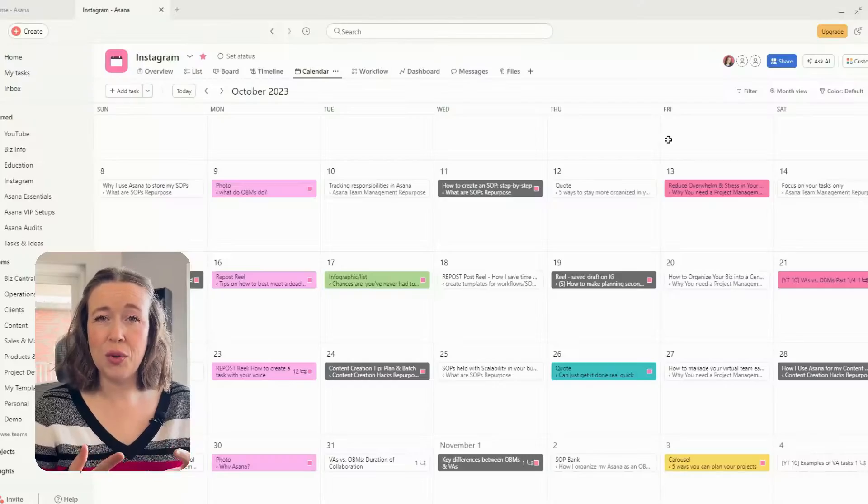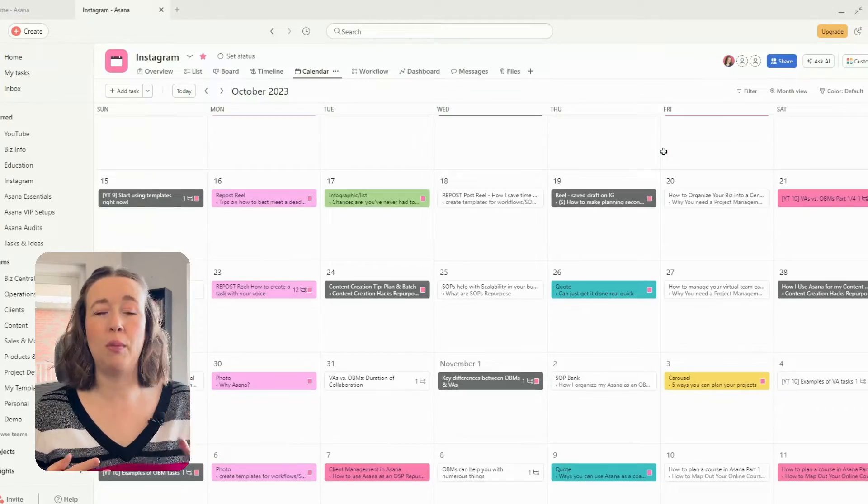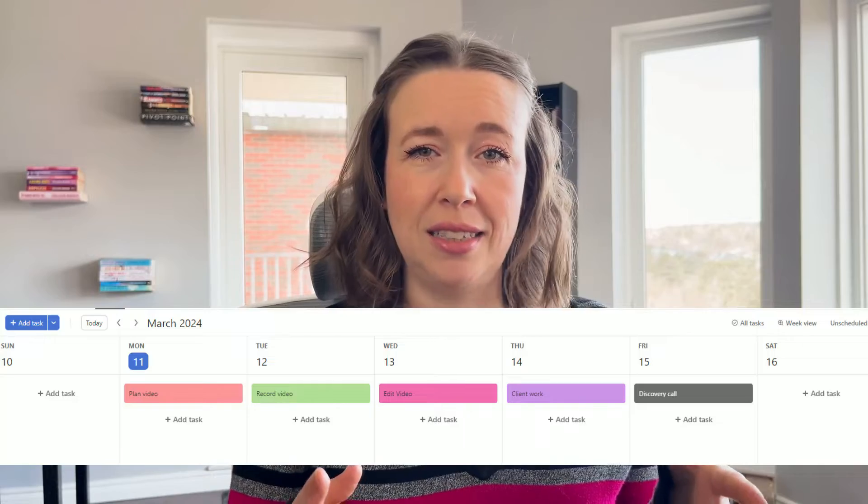There usually comes a point where you do end up needing more than what Trello has to offer, like having different ways to view your data. In Asana I especially love being able to use the calendar view, especially when it comes to planning out my content and just seeing that overview of my weekly tasks every week.